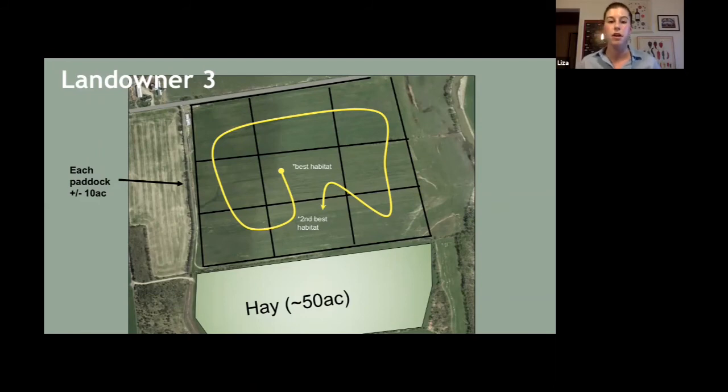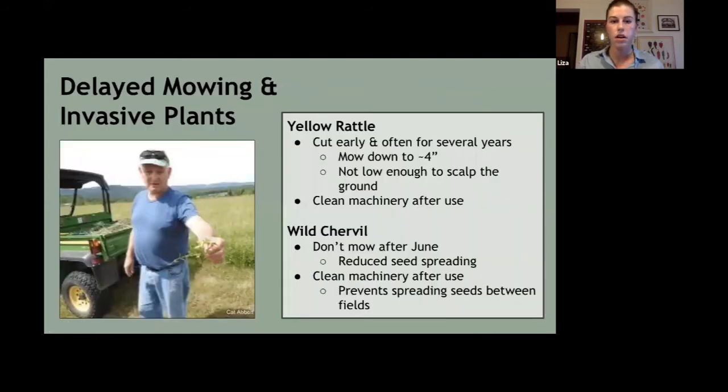This is just a rough estimation of a rotation schedule. We recommend talking to UVM Extension or grazing specialists. If you mention that grassland birds are part of your management goals, they can work with you — and we can work with you — to figure out which paddocks could be delayed.